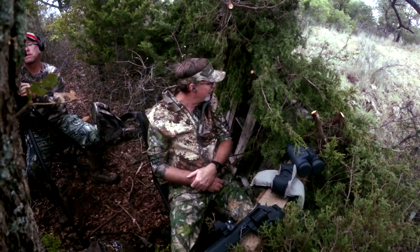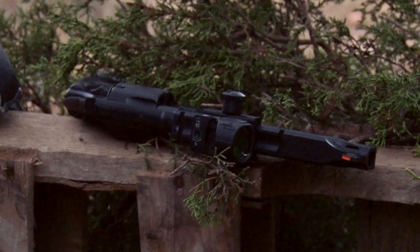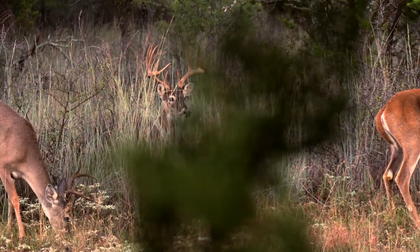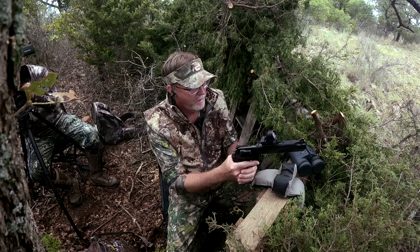We're joining Wade in Central Texas for an opening day handgun hunt as part of our look into handgun hunting. Wade has a 10-point buck in his sights. However, he keeps on moving around, not giving Wade enough time for a shot.